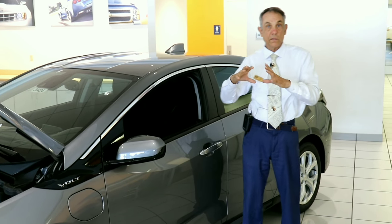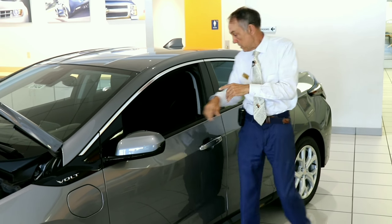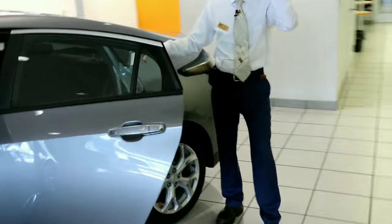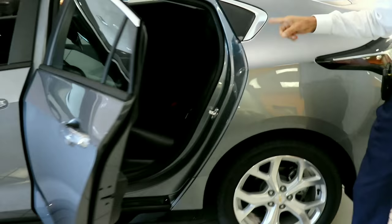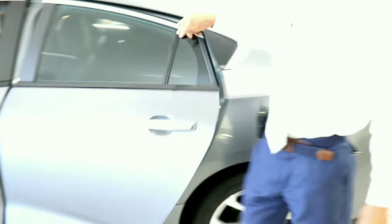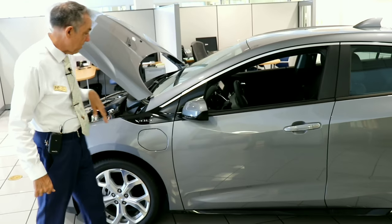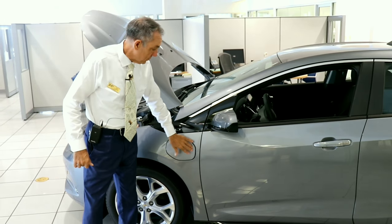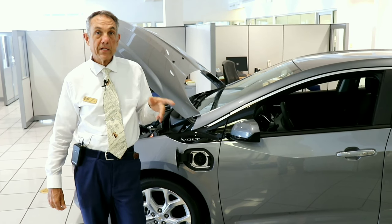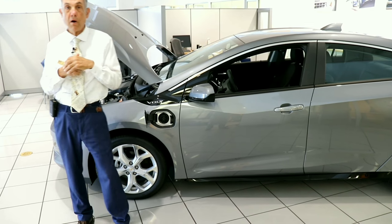Your instrumentation panel is much simplified and easier to use on Generation 2. The back seat now seats three — it used to seat two. The way Chevy did that was by making the battery smaller in the Generation 2, so the smaller battery gave you more room in the back. You have an 18.4 kilowatt hour battery.